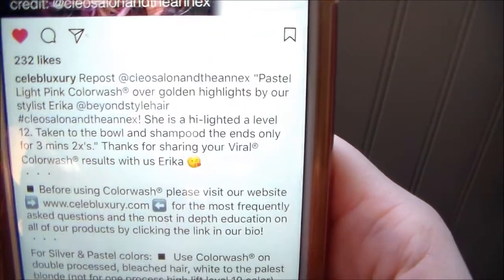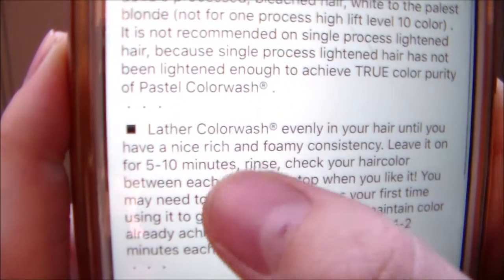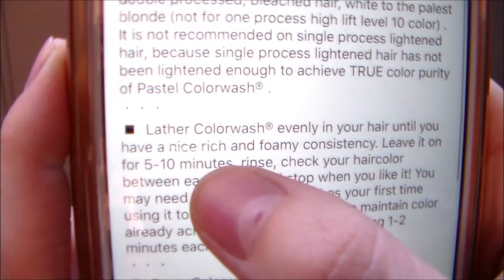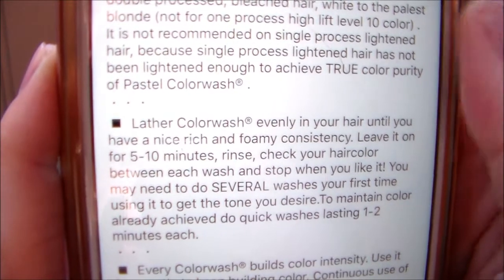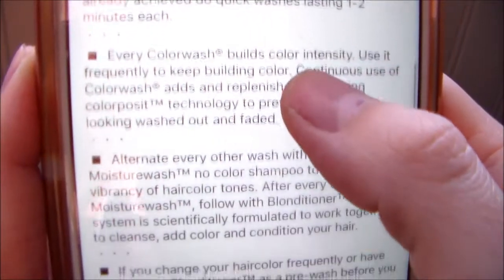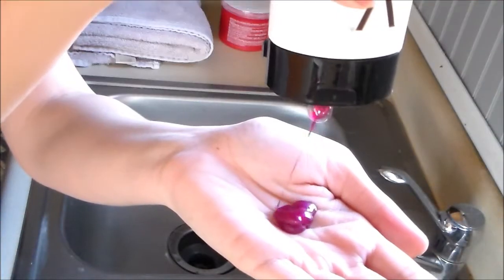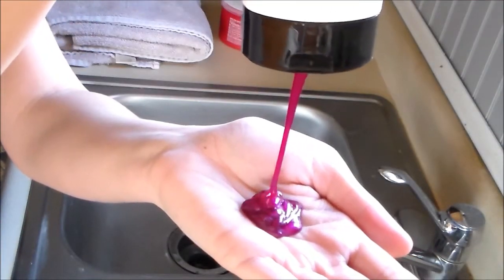Reading up on it a little bit more — it does say to leave it on for five to ten minutes, but it really does depend on the level of your hair and how well your color deposits. Everybody's hair is going to be different depending on the level and tone of their hair and which color they're using. I'm going to show you guys a tip on what I do in this situation when using a color depositing product.